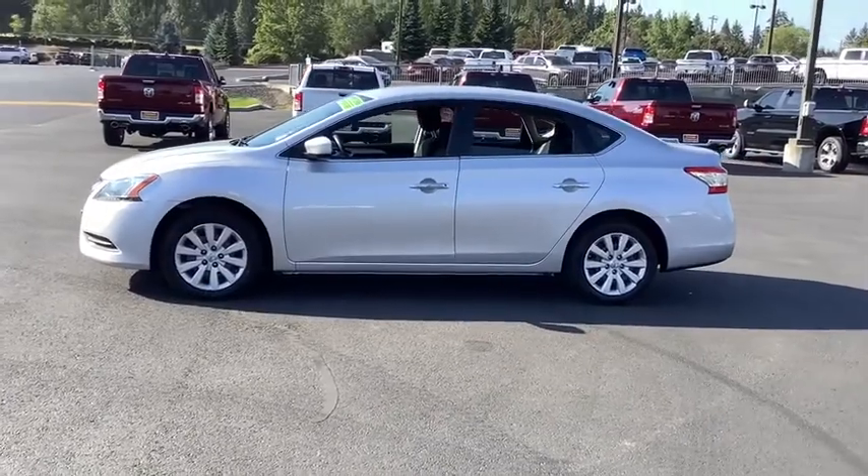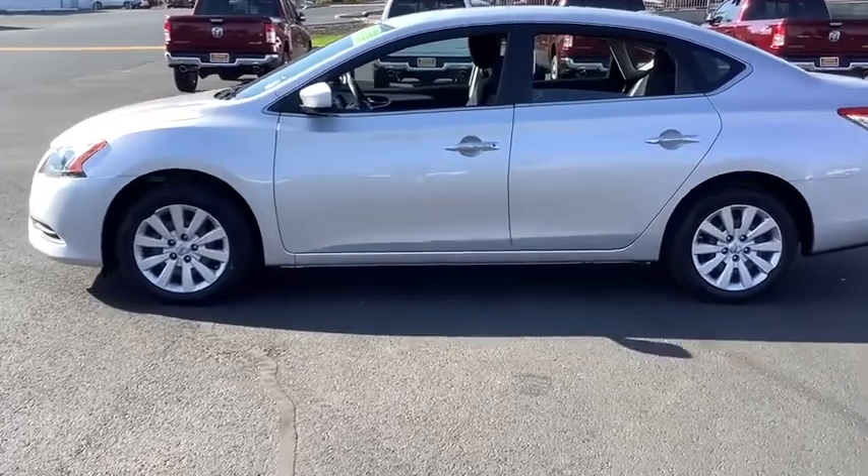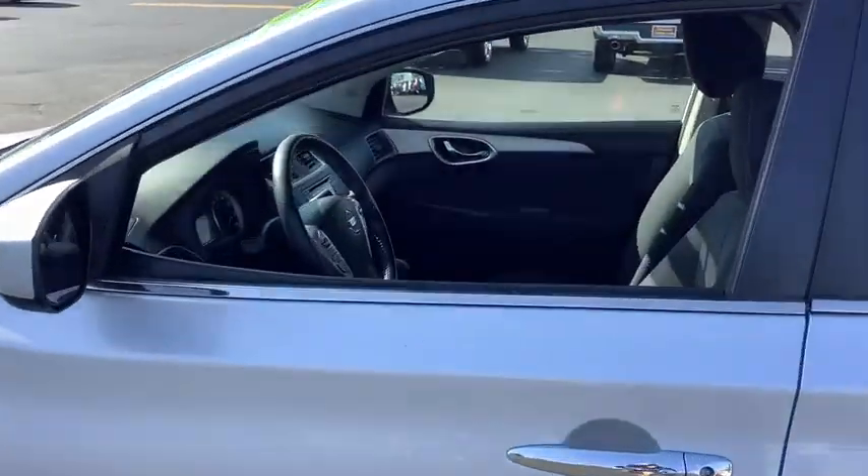Bluetooth, front wheel drive, outside temperature gauge, engine immobilizer, low tire pressure warning. Take this vehicle for a spin and see why so many shoppers are now proud owners.